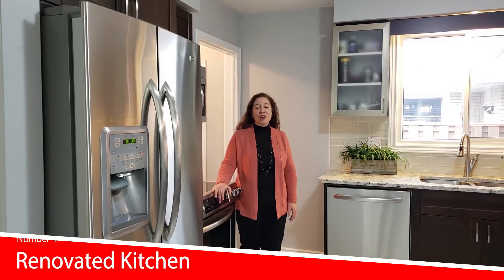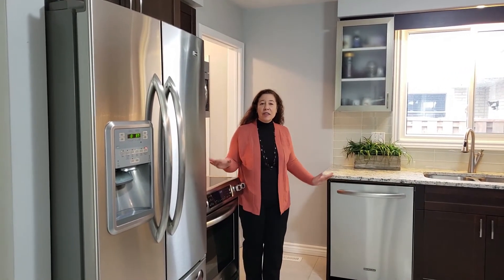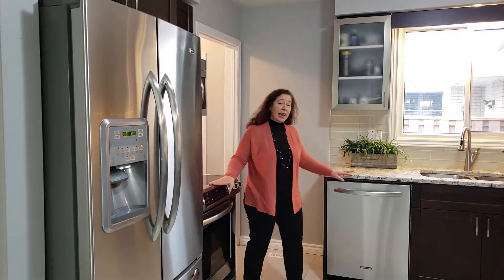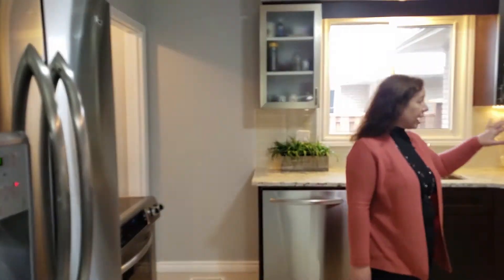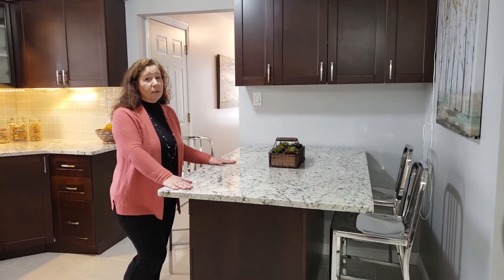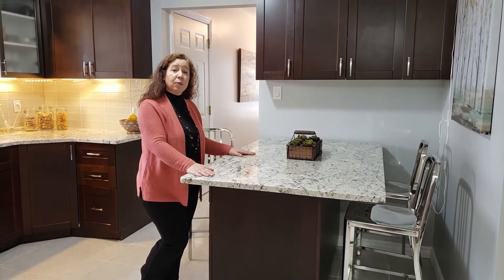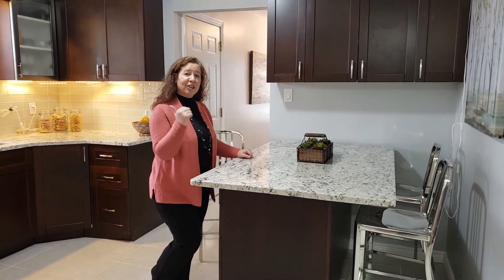Number four feature for this property is this beautifully renovated kitchen. That's going to include all the stainless steel appliances — the fridge, the stove, the microwave range, and the dishwasher. We have undermount lighting, glass tile backsplash, and beautiful granite countertops. Now this island is really the showpiece of the home. It's on casters and it does move, so you can orient it any way you want. This is really where you're going to hang out with your family while you're cooking dinner.